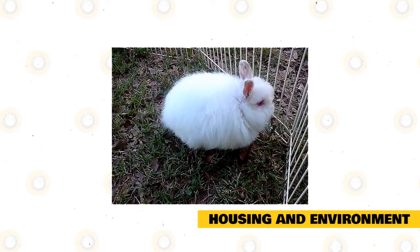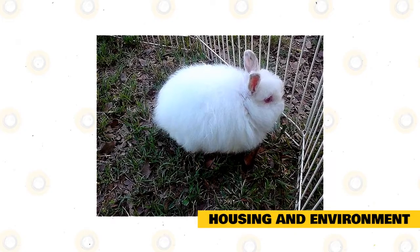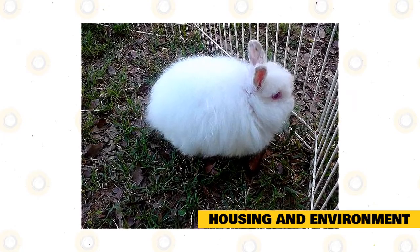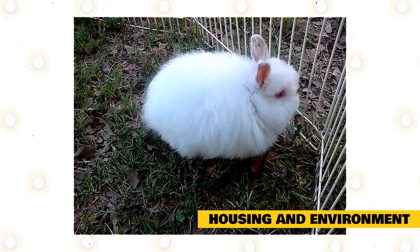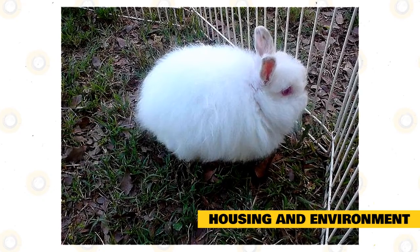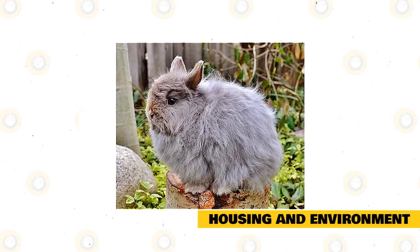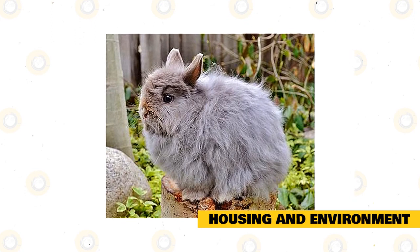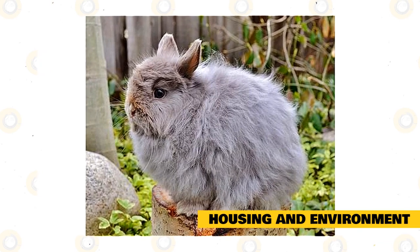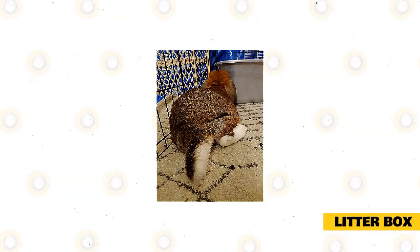Because of its small size, a Jersey Woolly should only be housed indoors to protect it from predators, extreme temperatures, and other outdoor threats. To allow its inquisitive personality to flourish, it will also need outdoor enclosure time and interaction with its human companions. Rabbit-proof any room by removing or covering electrical wires. You can also let them roam in a secure fenced yard under supervision, but always watch for predators such as raccoons, snakes, foxes, and neighborhood cats.